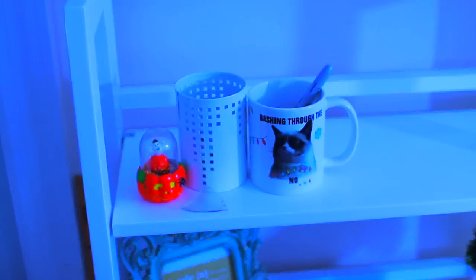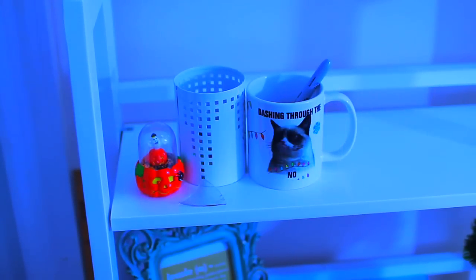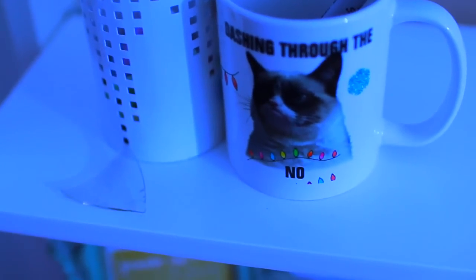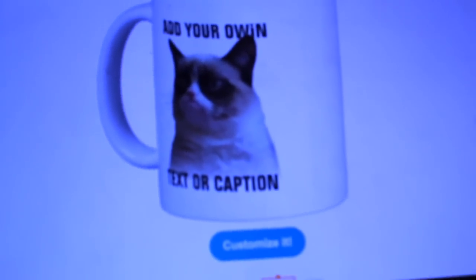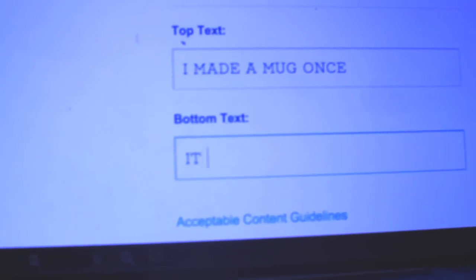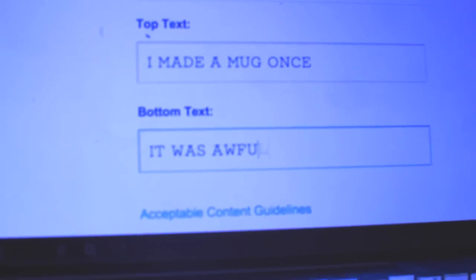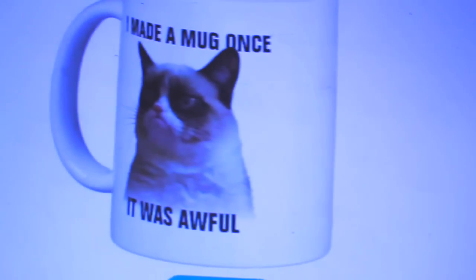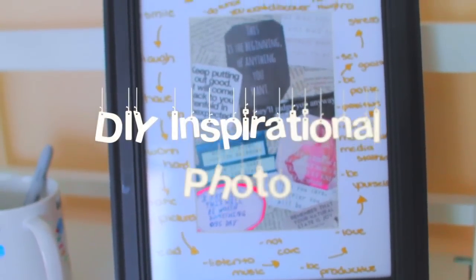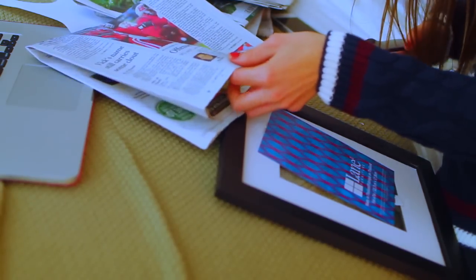I've been looking for a Grumpy Cat mug everywhere, because no explanation needed. I found that Zazzle has them where you can make them yourself — and cheaper. So I typed in my Grumpy Cat joke: 'dashing through the no' — one of my favorite Grumpy Cat jokes. Instead of using this for an actual mug I decided why not use it as decor? And ironically, it brightens my day and makes me less grumpy. I took a large frame — you can find them cheap at many different stores, from $2 to $3, even at Dollar Tree.